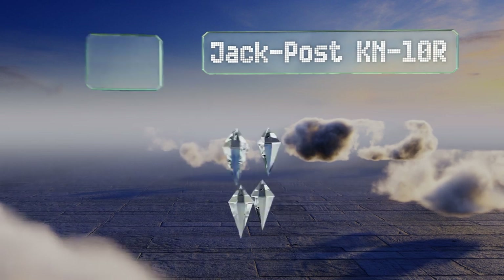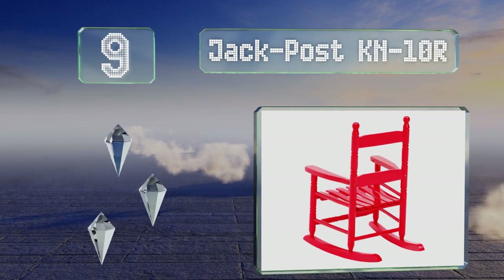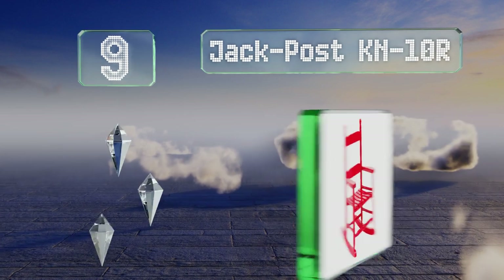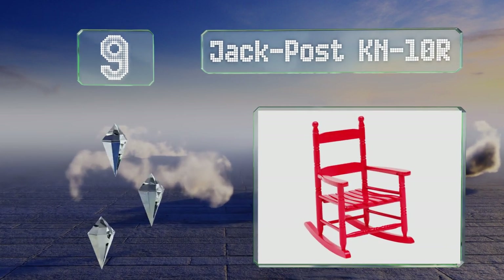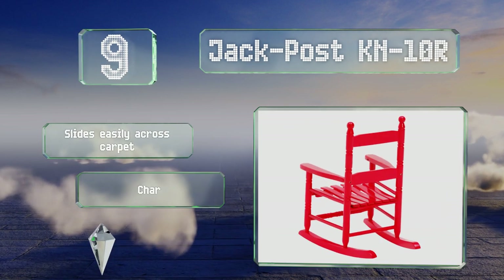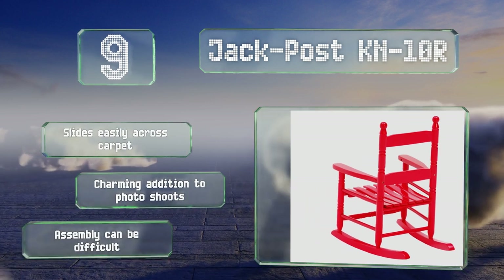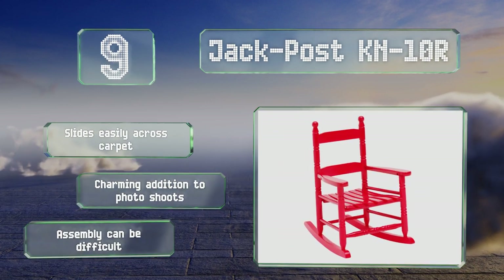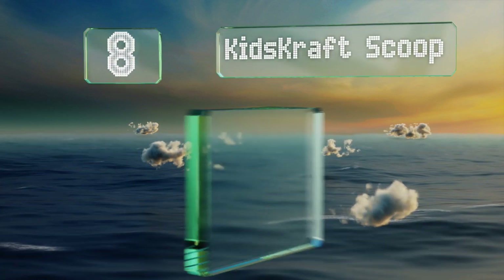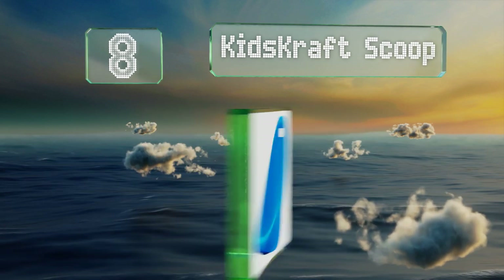At number nine, the Jack Post KN10R is recommended for children between one and four years of age. It comes in at a very reasonable price that any parent would appreciate, and sports an attractive glossy red paint job that makes it pop. It slides easily across carpet and makes a charming addition to photo shoots, but assembly can be difficult.